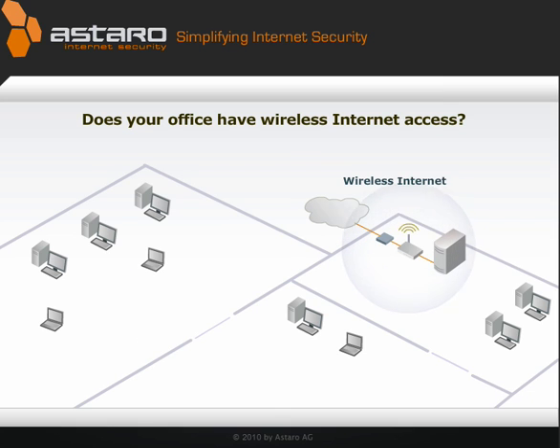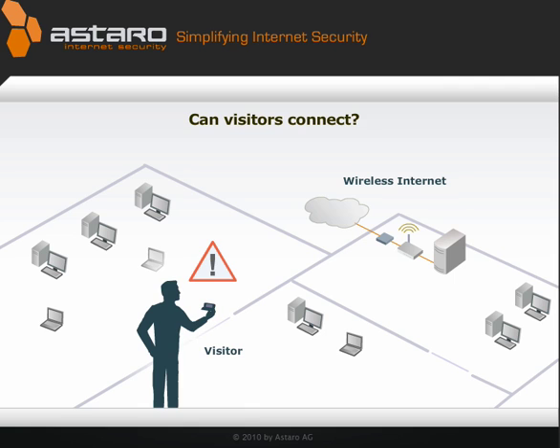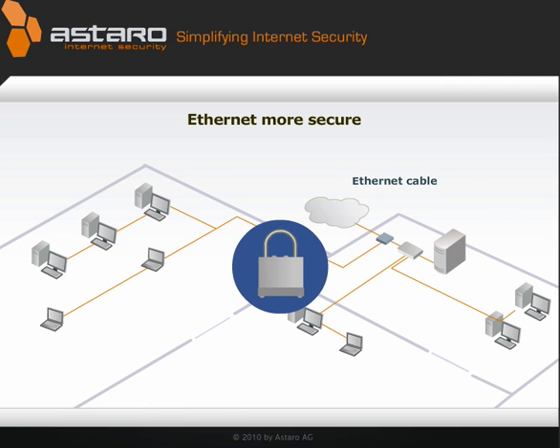Does your office have wireless internet access? Does it cover every part of the office? Can visitors connect? Or maybe you don't have wireless access — you're sticking with Ethernet cable because it's more secure.